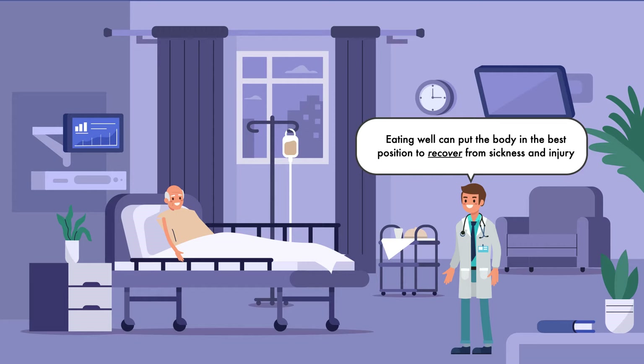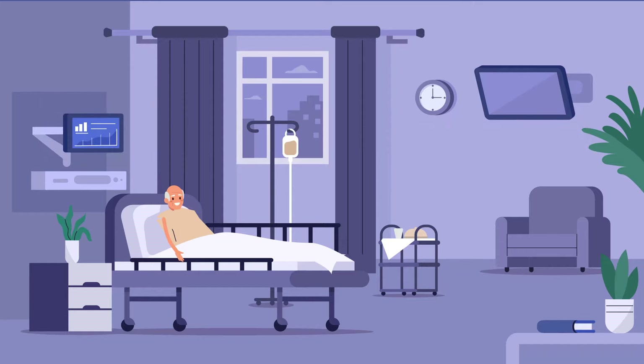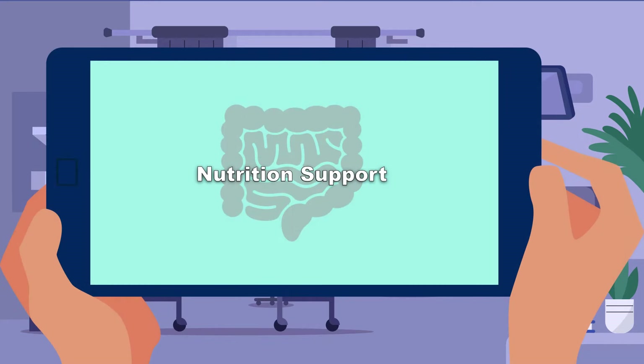Unfortunately, sickness and injury can negatively affect our ability to eat, and in many instances, as the severity of an illness worsens, so does that ability. This results in a number of patients whose eating capabilities are largely disabled and others who are unable to eat at all. When this is the case, we have nutrition support.